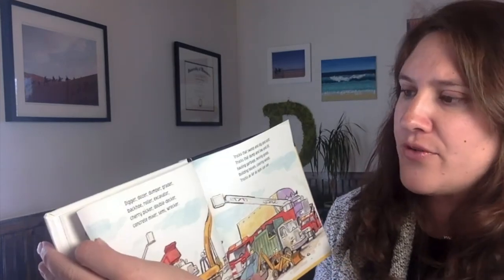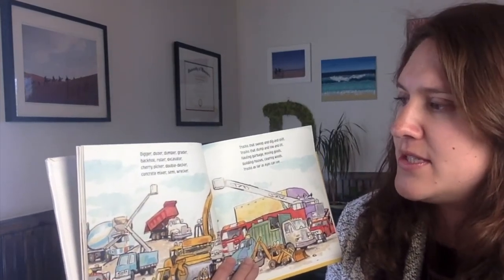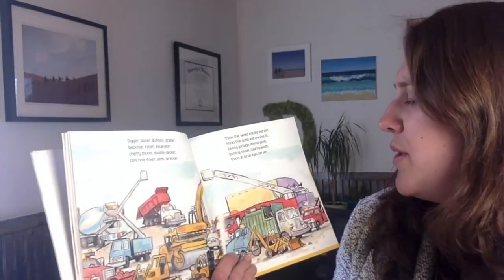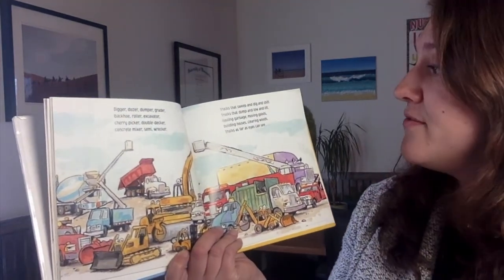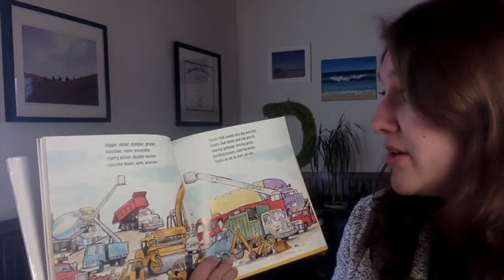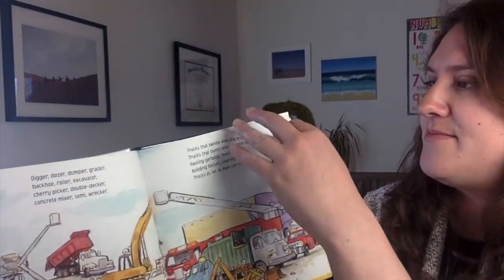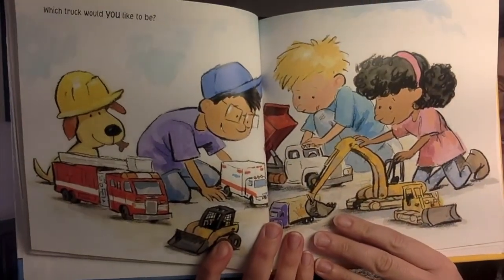Digger, dozer, dumper, grater, backhoe roller, excavator, cherry picker, double decker, concrete mixer, semi-wrecker. Trucks that sweep and dig and shift. Trucks that dump and tow and lift. Hauling garbage, moving goods, building houses, clearing woods. Trucks as far as the eye can see. Which truck would you like to be?